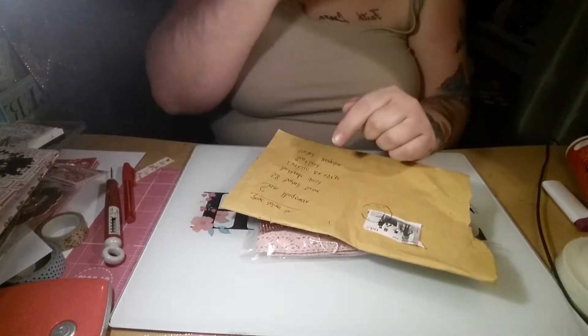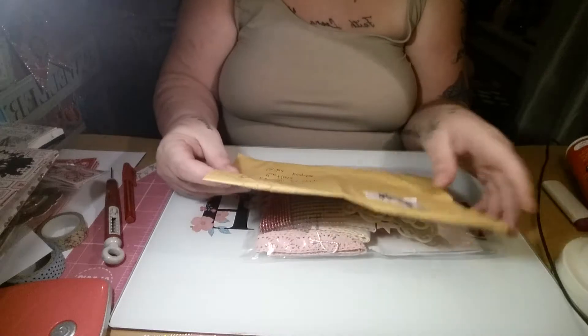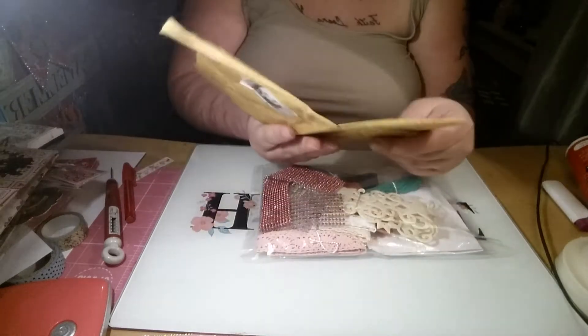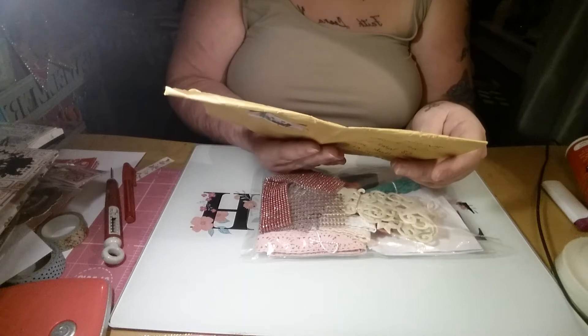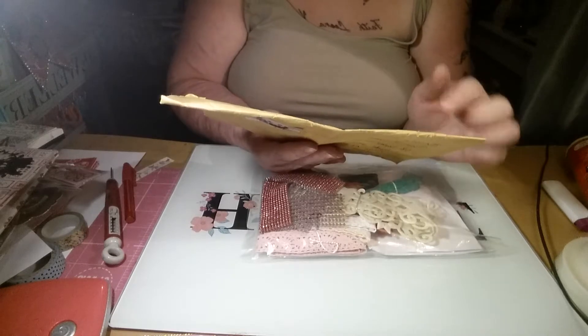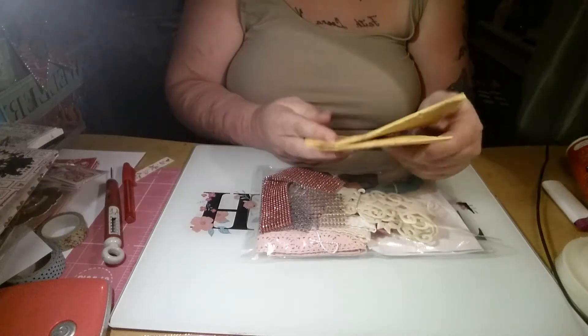Hi everyone, welcome back! I'm popping on with this parcel that I just literally received about two minutes ago, and it is from the lovely Fikreta Posavec. She's a lovely lady who has a channel here on YouTube from Croatia.